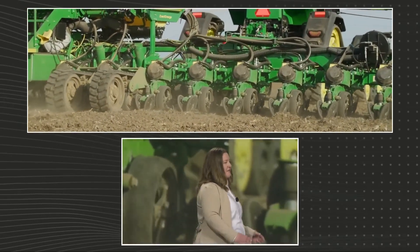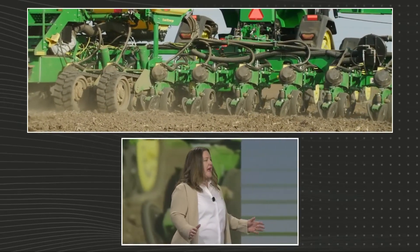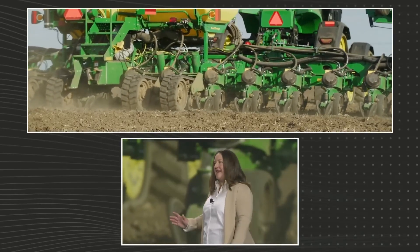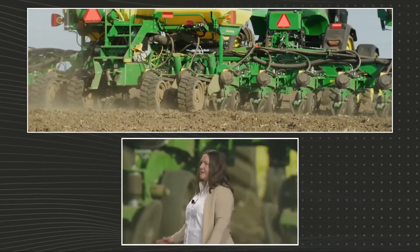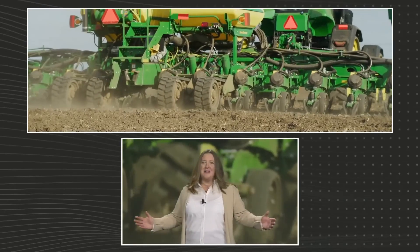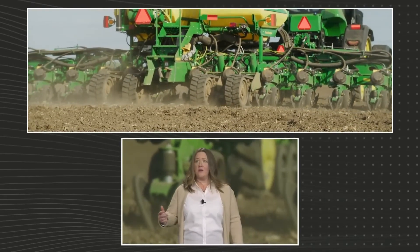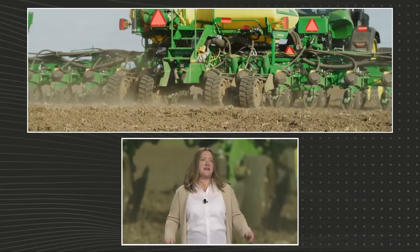Previously, I told you about the first critical job of producing a healthy, abundant crop: placing the seeds into the soil exactly where they need to go. That is just part of what farmers do during planting. We all learned in biology class that seeds need adequate air, water and warmth to sprout and grow into plants.